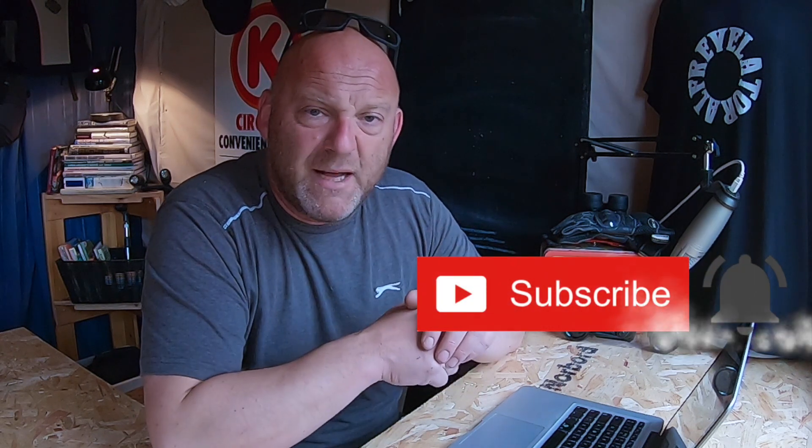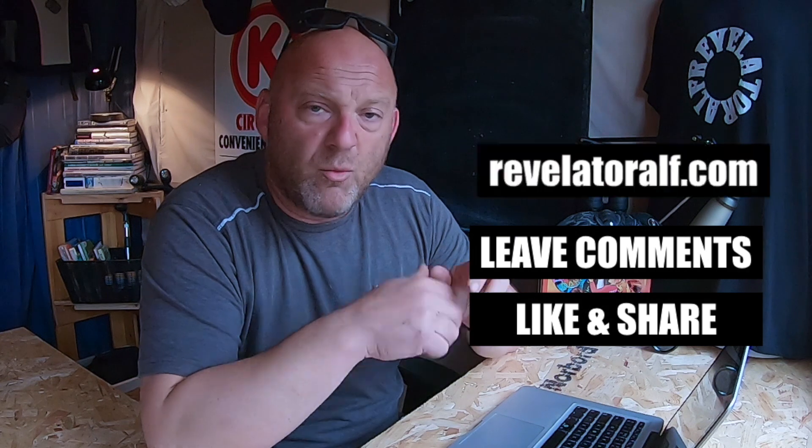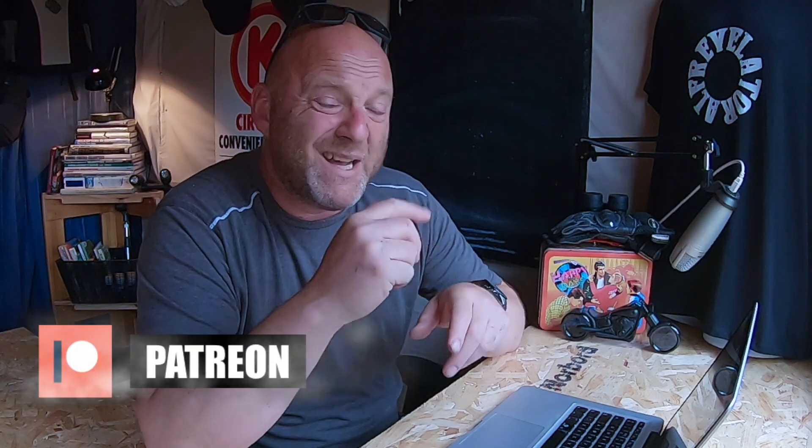Don't forget to subscribe, hit that bell, like and share, leave those comments. Check out the website revelatorelf.com where you'll find the links to Patreon and PayPal too, and I will catch you again on another video coming very soon.